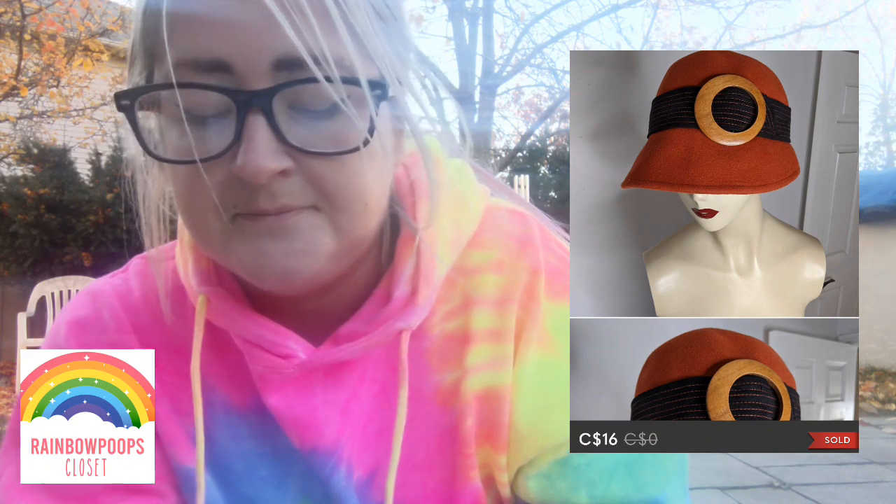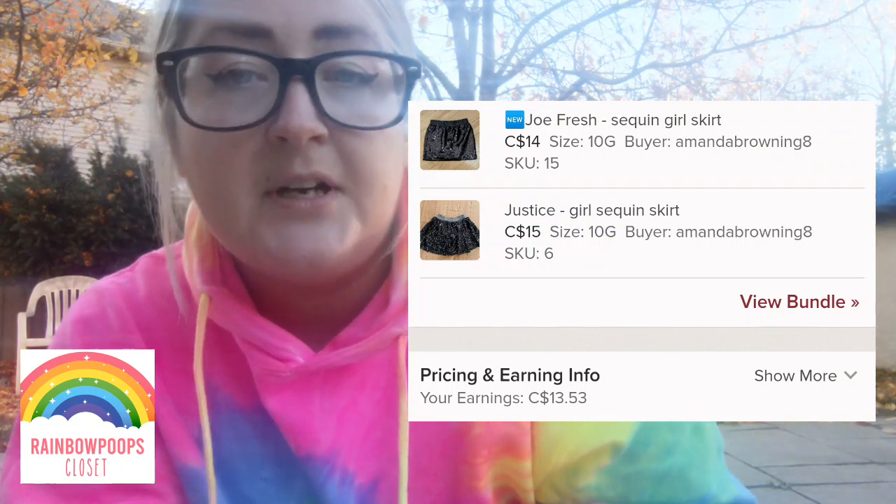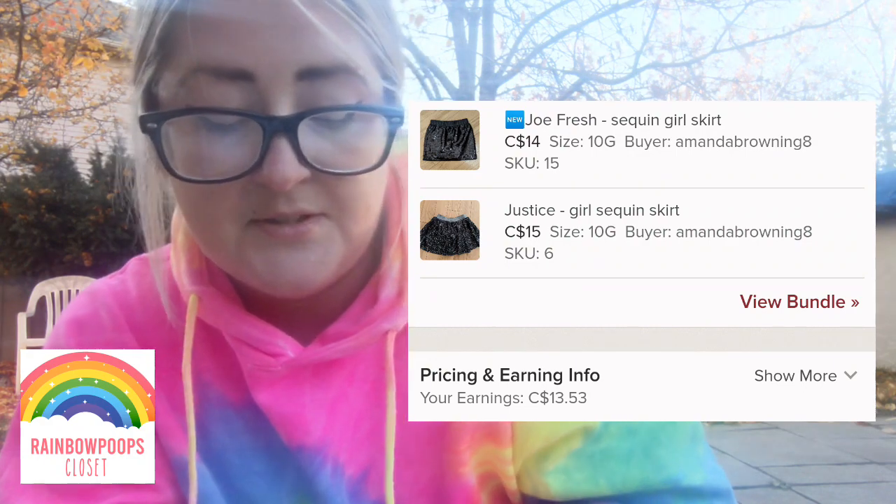Another Goodwill bins item was a vintage wool hat with a wooden buckle — really neat, and that went for $16. Also from the bins, I picked up two sequin girl skirts together — a Justice skirt and a Joe Fresh one. The buyer bundled them and those sold for $18 for the pair.